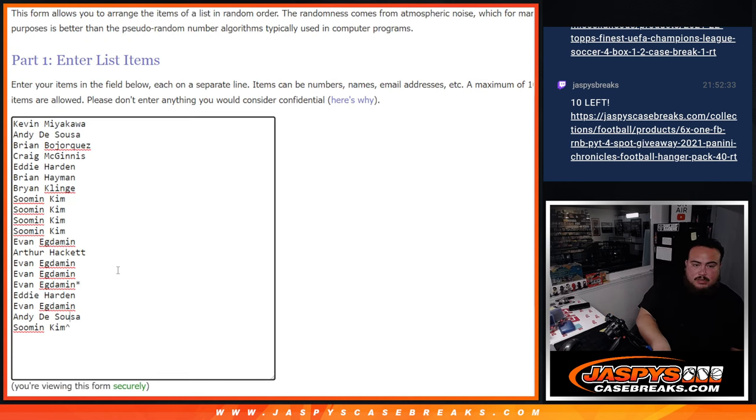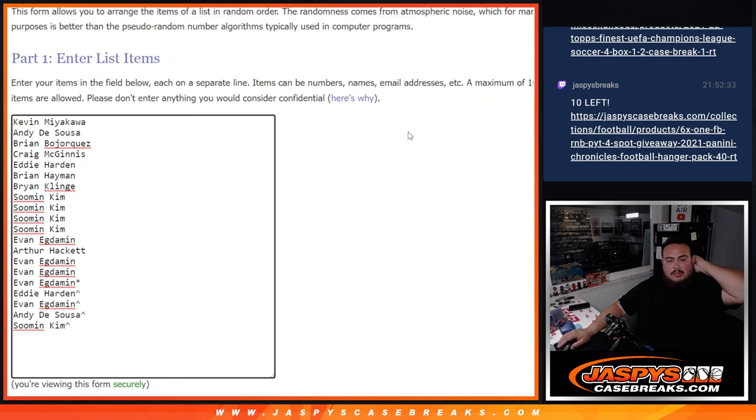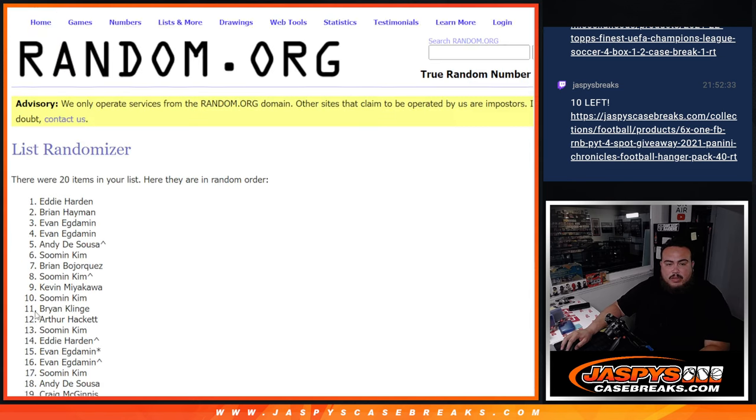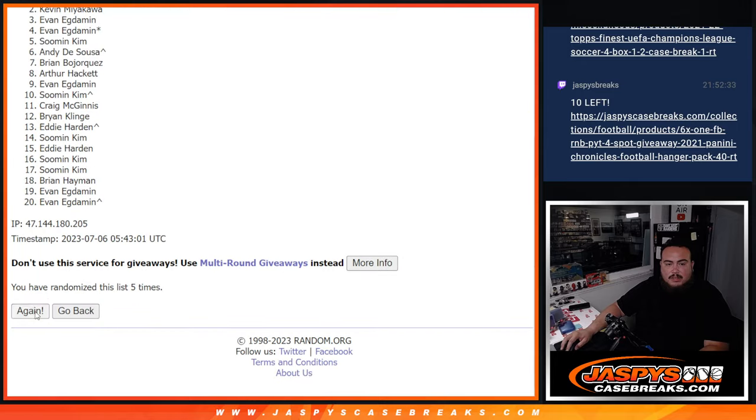Now again, 10 times on the names and the teams. Rolling 1 through 10 again to randomize team assignments.